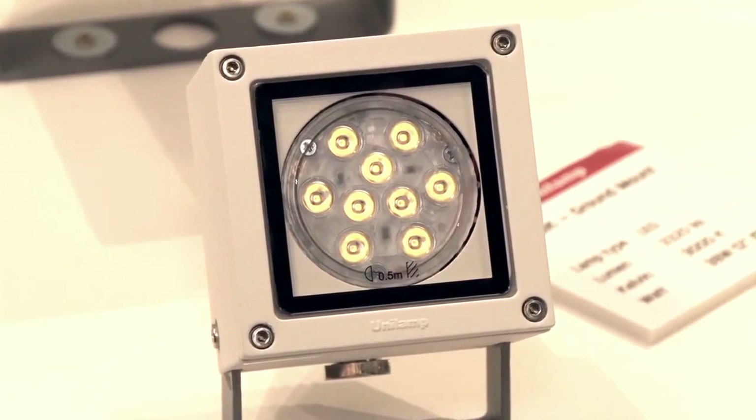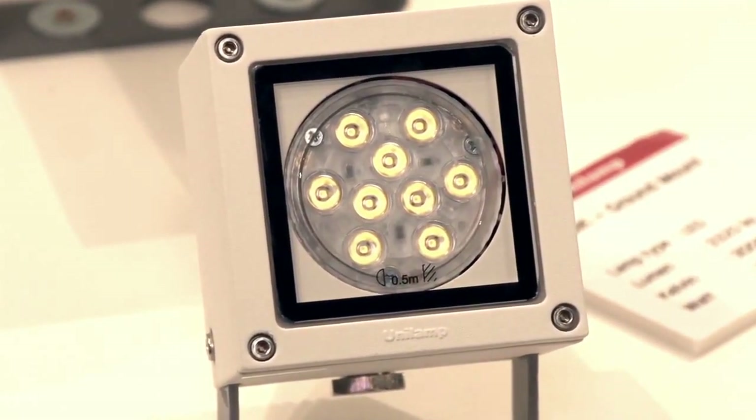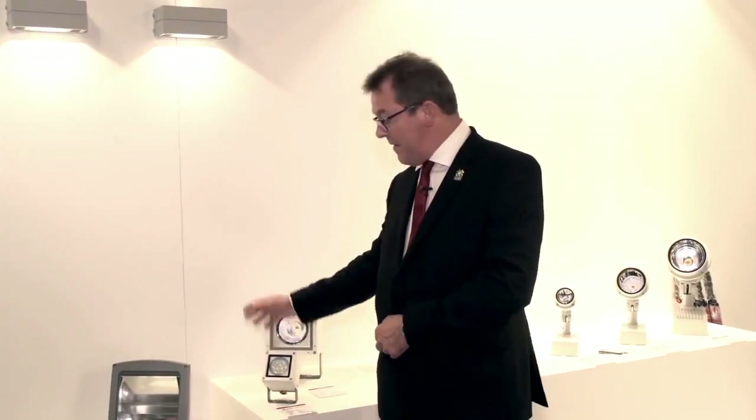We can start with something as small as the Mini-Cube, which is an 18 watt device. The quality of the product speaks through the entire range for itself.